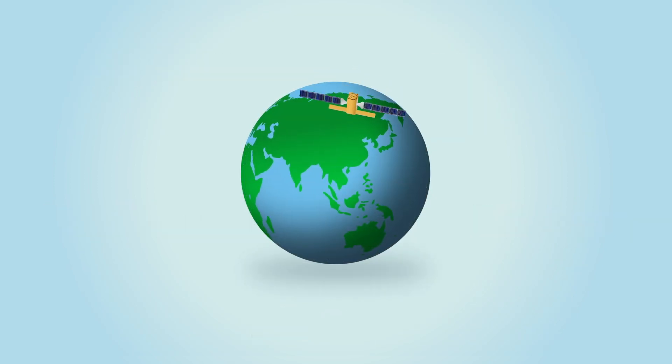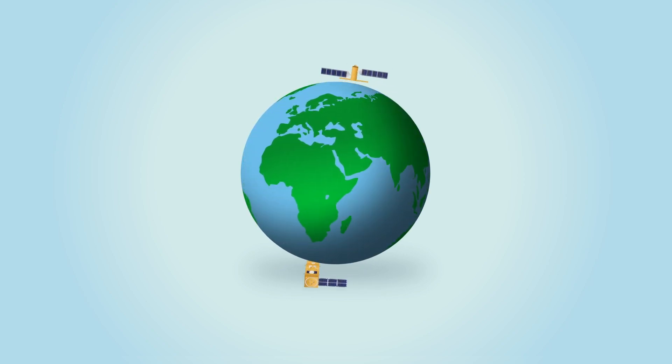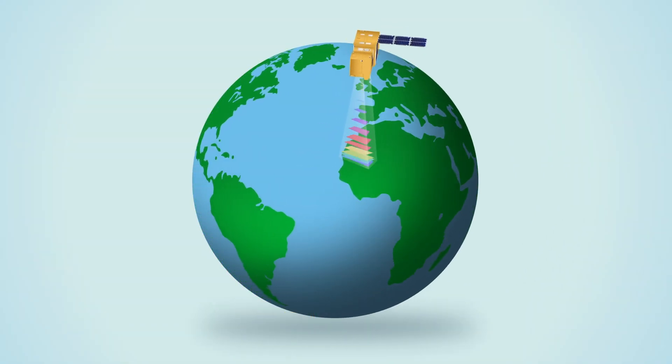The result? The design, development, production, and validation of a number of innovative Earth observation products. Polar-orbiting satellites have provided regular coverage around the globe